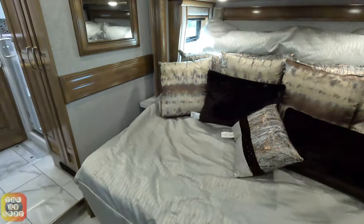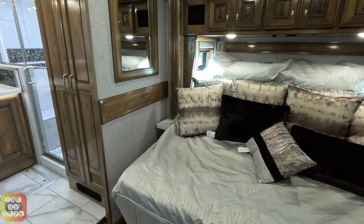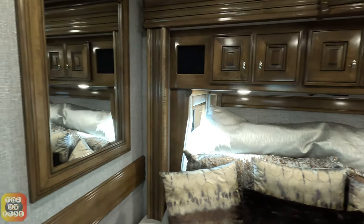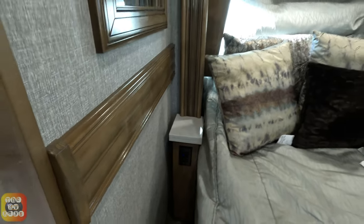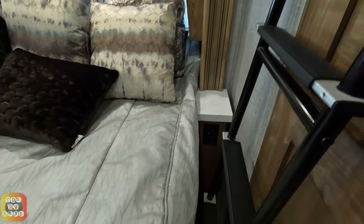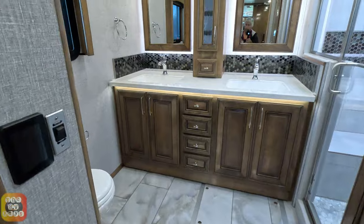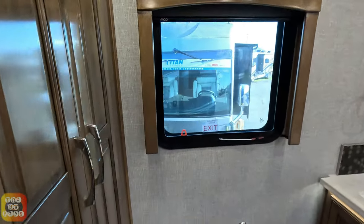Over here is the king-sized bed — I wonder how many people actually sleep with all those pillows. There are three cabinets above. On each side you have an outlet and a small end table area, with no drawer on either side.